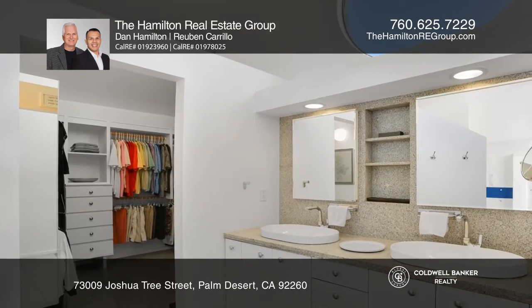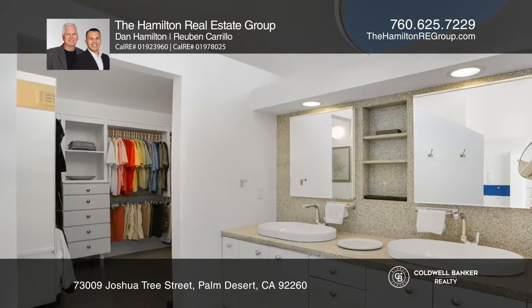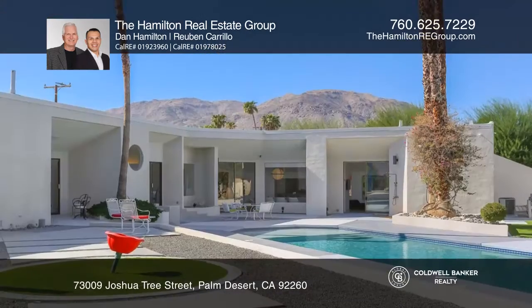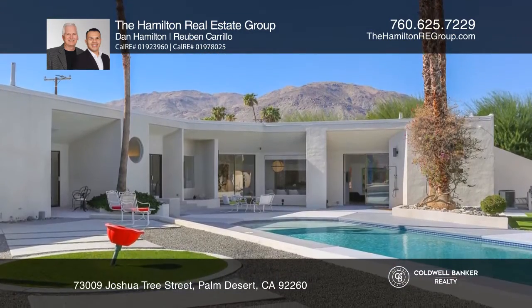The resort style outdoor space on this half acre plus lot includes a lap pool, spa, outdoor shower, built-in barbecue, artificial turf, art pieces, and a studio.